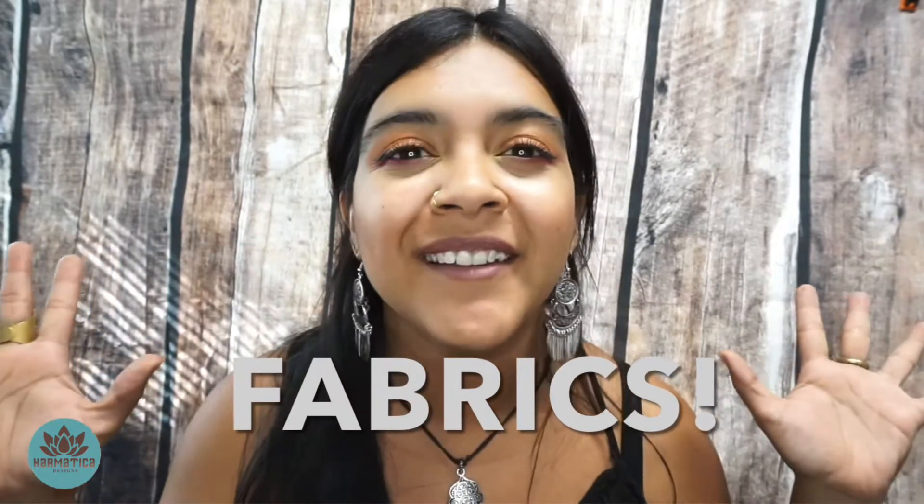Hello my beautiful and magical beings! Thank you for being back on another episode here on my Karmatica Designs channel. Today we will be talking all about fabrics. I have always been fascinated about the whole process of how textiles are made. Creating textiles is truly an art, and in today's video I will explain just that.